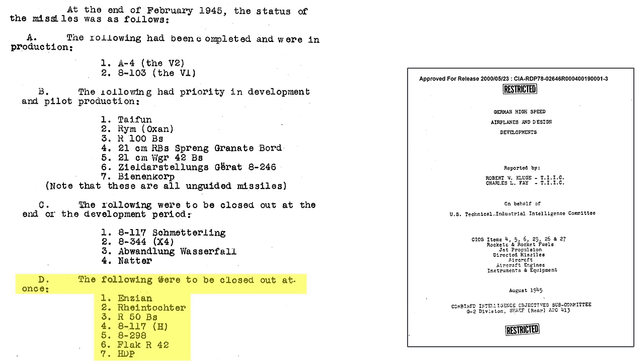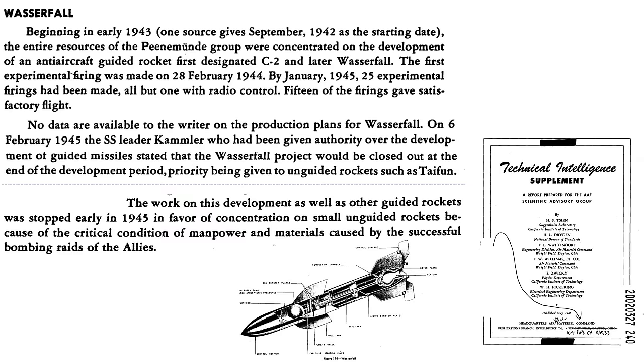A little more insight with regard to surface-to-air missile development priorities is given on this page from a 1946 intelligence supplement document. In early 1943, all scientific efforts were focused on the development of a guided anti-bomber rocket. In February 1945, these complex programs were terminated and an all-out effort was shifted to unguided rockets like the Typhoon. The shift to simpler, cheaper, smaller, less complex unguided anti-bomber rockets was due to manpower and material shortages,